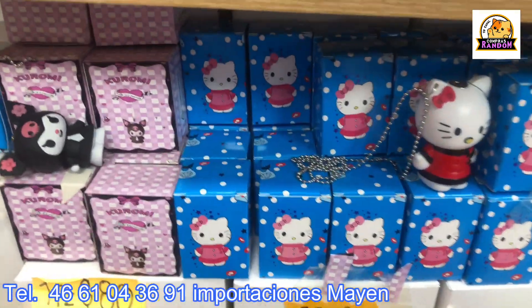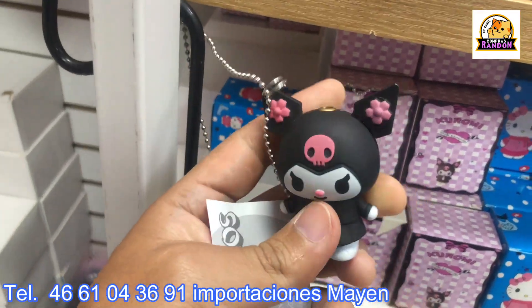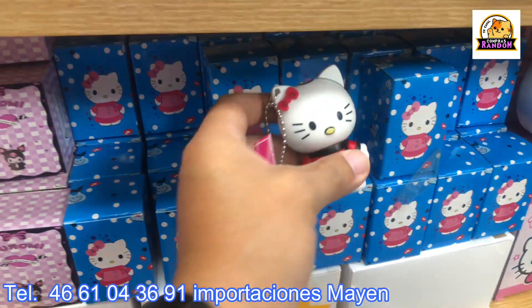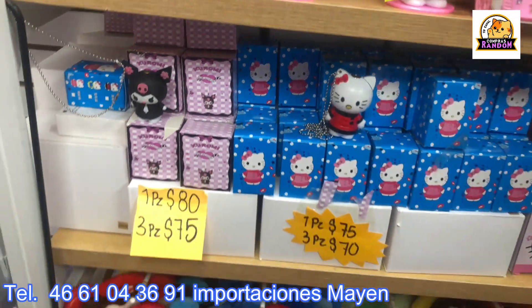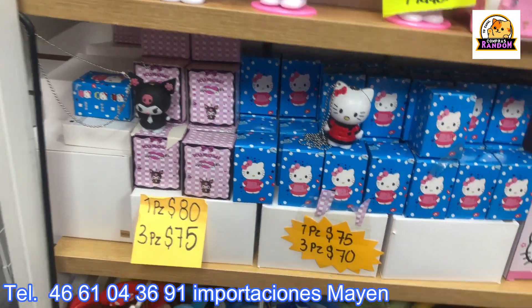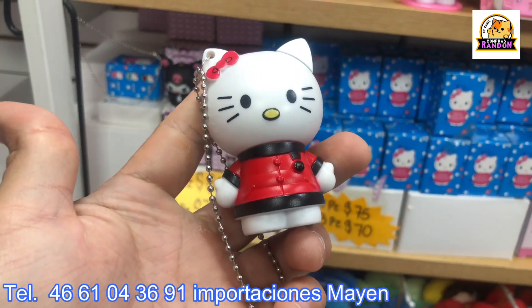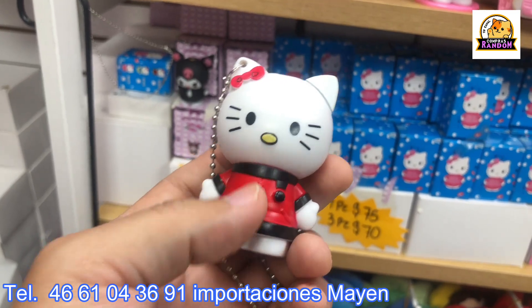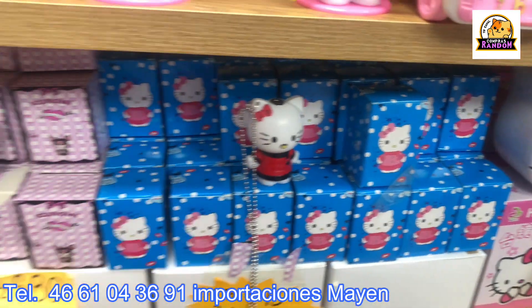They also received Kuromi lighters — very cute. You don't need to charge them yourself; you click on the ear and out comes a pink flame. It's got a pink flame — cool to see! It comes dressed in a Chinese-style outfit, at 75 per piece and 70 pesos for three pieces.